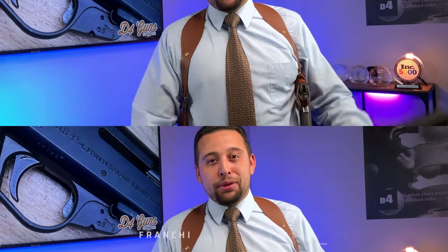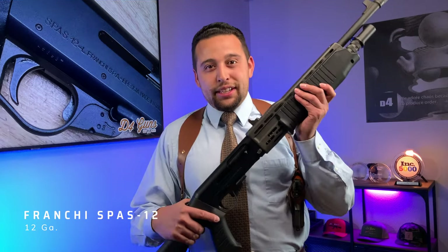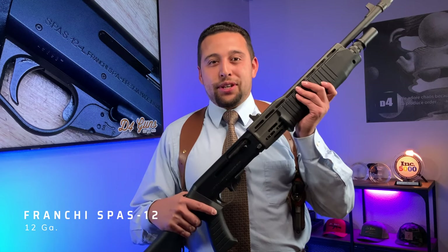D4 Guns here with our featured gun of the week. We've done a lot of featured guns and covered about every gun you can think of in the gun shop scene for Terminator, but we're completing it with this one — this is the Franchi SPAS-12.